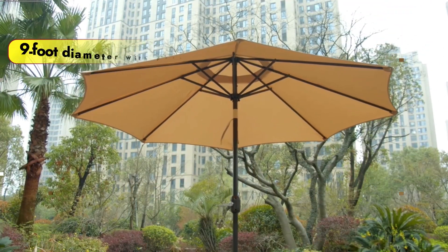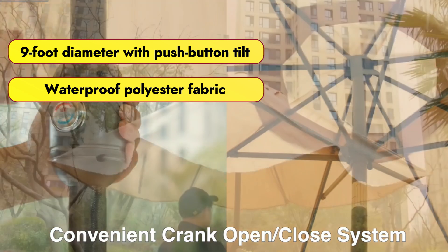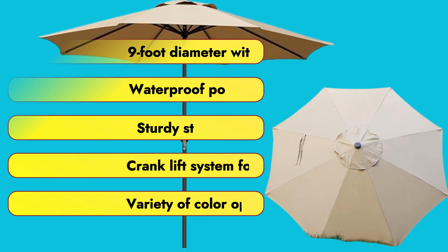Features that we love: 9-foot diameter with push-button tilt, waterproof polyester fabric, sturdy steel frame, crank lift system for easy operation, and a variety of color options available.